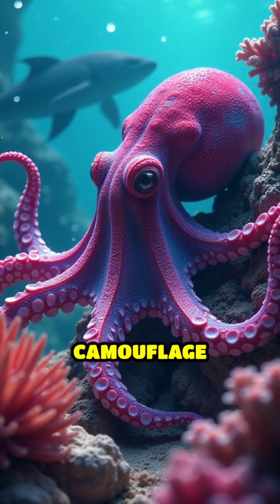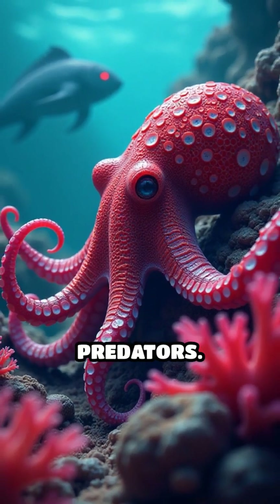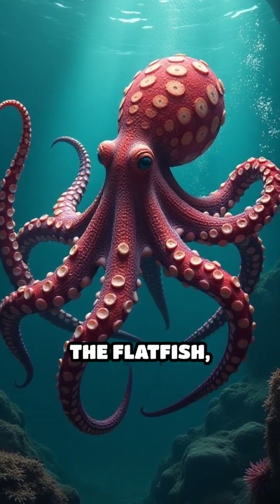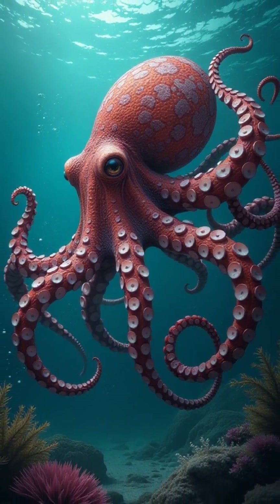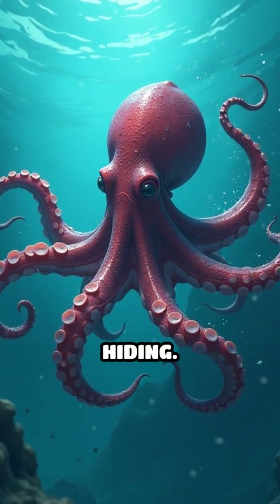Its extraordinary camouflage isn't just about blending in — it's about survival in a world filled with predators. The mimic octopus can mimic the venomous lionfish, the flatfish, and even sea snakes, adopting their shapes and movements to confuse potential threats. This clever strategy allows it to evade predators without needing to rely solely on hiding.